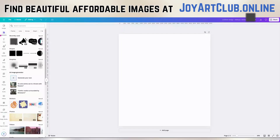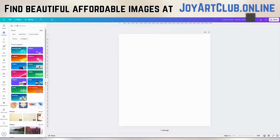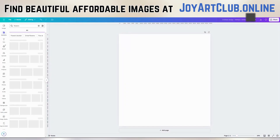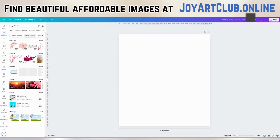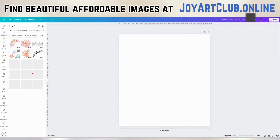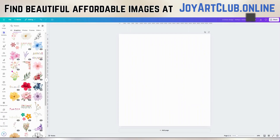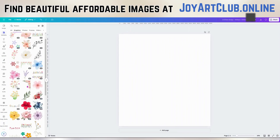Okay, so on the left-hand side I'm on the elements tab right here and I'm going to type in 'flowers.' Let's just see what comes up — we've got a lot of things we could use. I'm going to click on 'see all' under graphics right here. A lot of pretty stuff; we just have to decide which one we want to use. So let's choose this one.